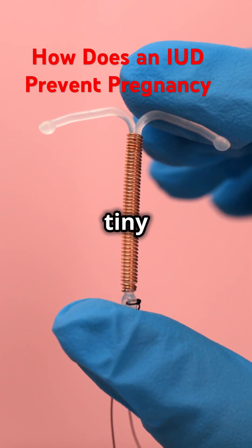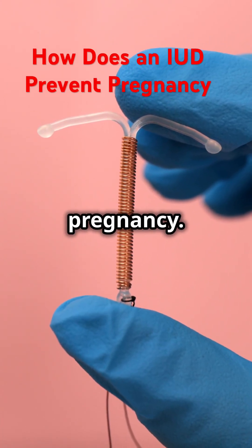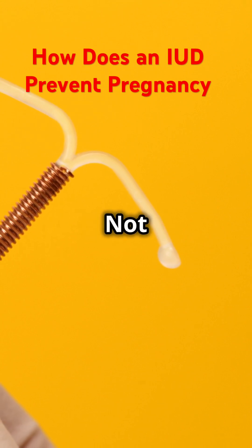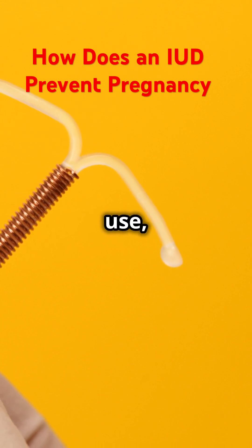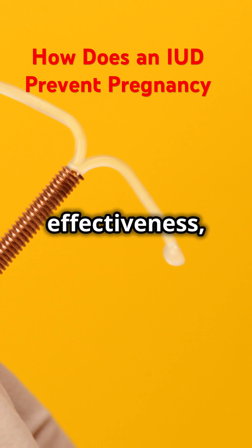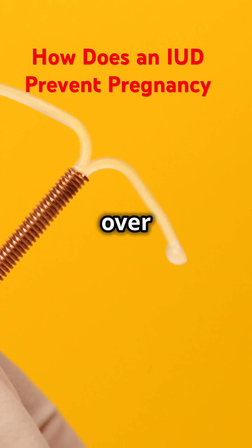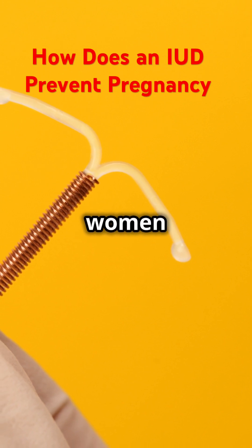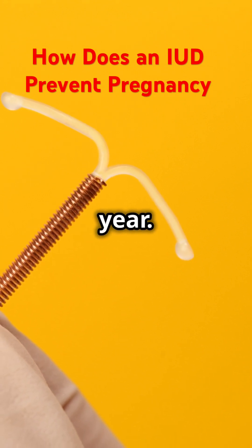Let's dive deeper into how this tiny device works to prevent pregnancy. An IUD might be your best friend when it comes to birth control. Not only is it discreet and easy to use, but it also offers a high level of effectiveness, with a success rate of over 99%. This means that fewer than 1 out of 100 women who use an IUD will get pregnant each year.